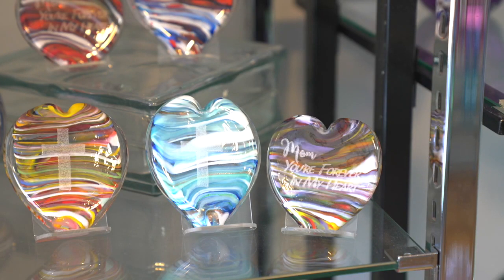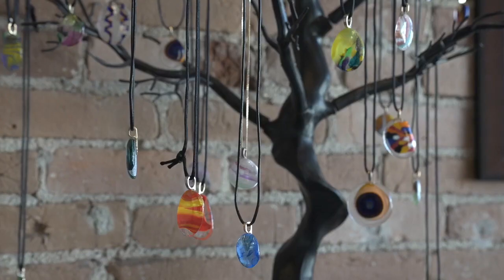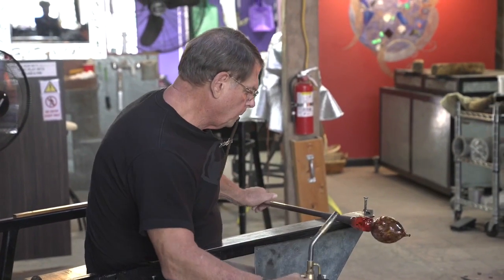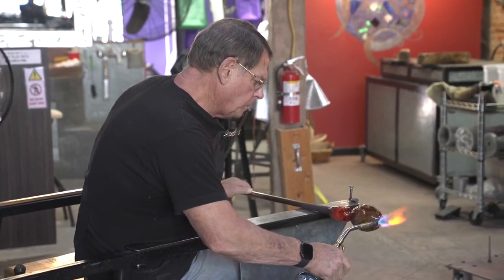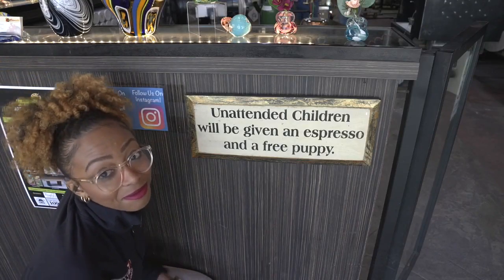In the last couple of years, they started doing memorial art. We will take ashes from a loved one and incorporate it into a piece. Chances are Monday through Saturday, there's somebody working all of the time. And you don't even have to buy anything. Porter and his team are just happy to keep the glass-blowing tradition alive.